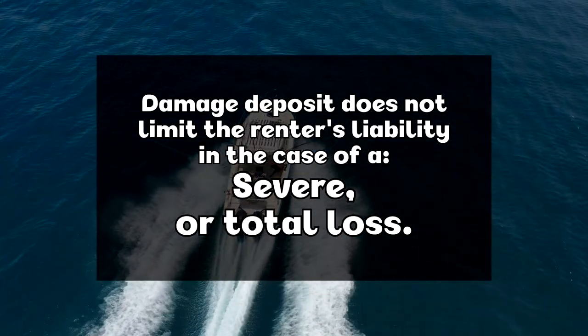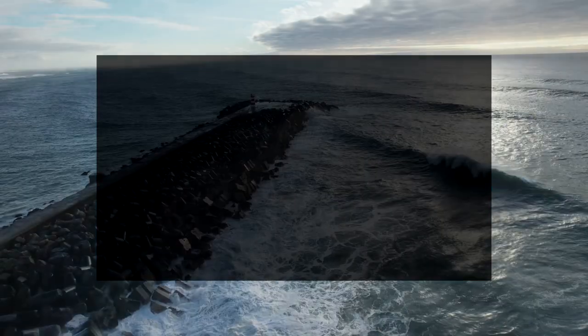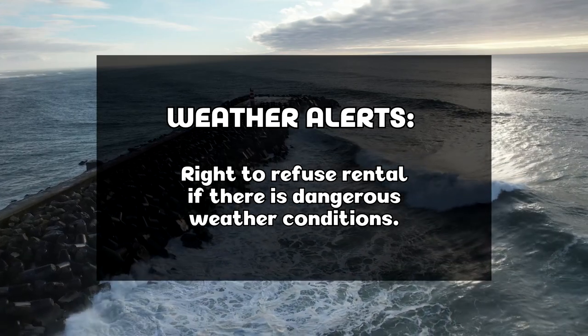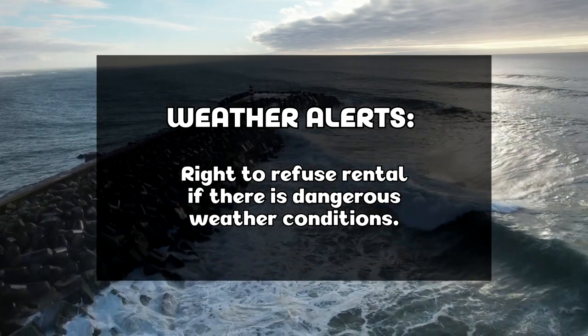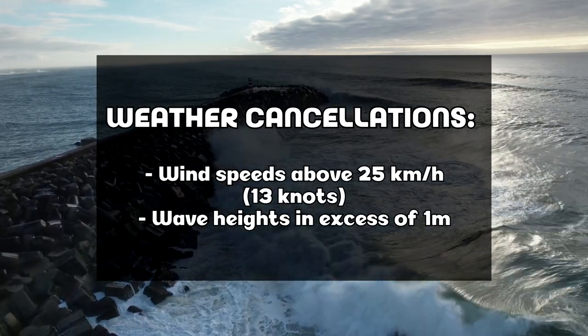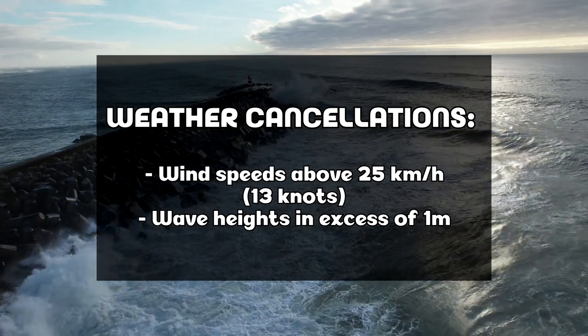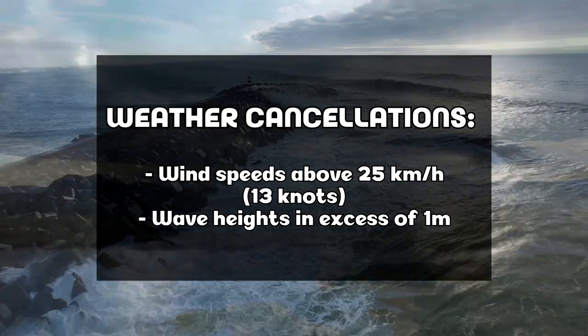Damage deposit does not limit the renter's liability in the case of a severe or total loss. Anchor's Book or the vendor has the right to refuse rental in the event that there is a weather situation that would pose a risk to the renter. Conditions for weather cancellations include wind speeds or gusts greater than 25 kilometers per hour, or 13 knots, and wave heights in excess of 1 meter.